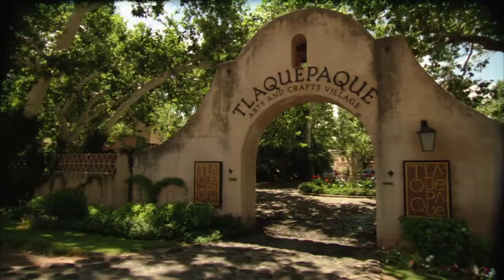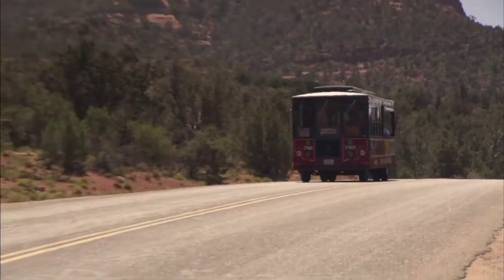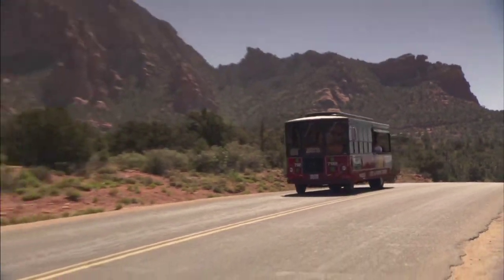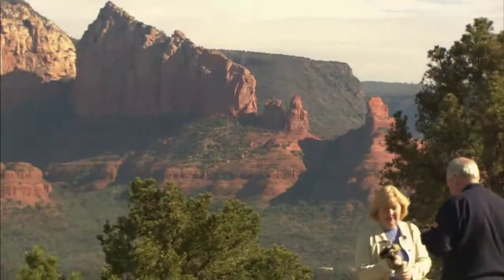This Sedona highlights tour covers the whole south side of town — Tlaquepaque, the gallery district, and a stop out at the famous Chapel of the Holy Cross. Then on board the same trolley we head out west into the beautiful countryside of Boynton and Long Canyons, providing service to the Enchantment Resort.